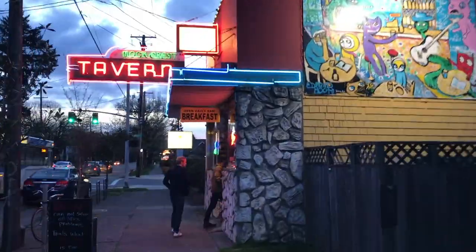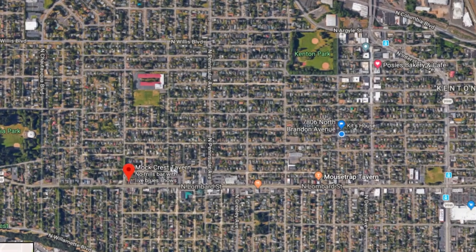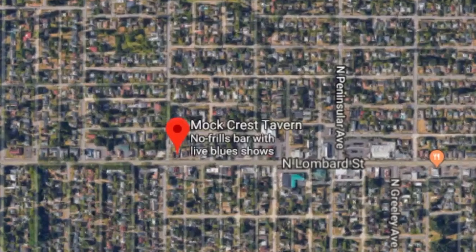We said we weren't gonna go to Mock Crest, but we went to Mock Crest anyway. Thank God — it's such a good spot. I love Mock Crest. You can get pudding shots. They have a pretty good beer selection and it's kind of got like an old Portland vibe. Mock Crest is still in Kenton but it's out west a little ways — it might actually be my favorite bar in Kenton.